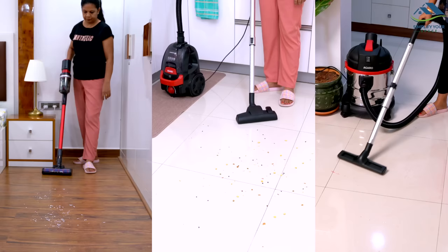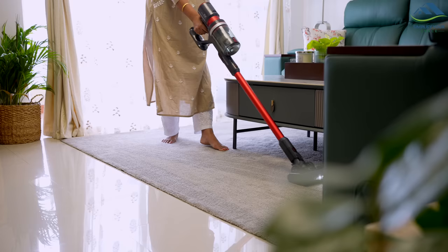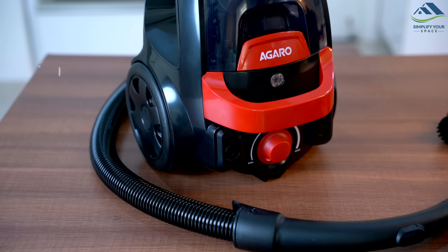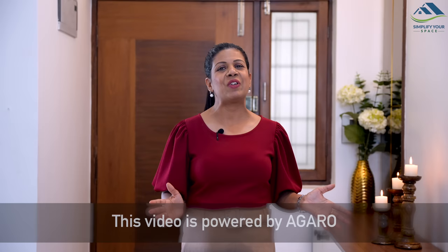Namaskar! Welcome back to your channel, Simplify Your Space. In this video, I will be showcasing three fantastic vacuum cleaners from Agaro that offer a range of unique features and performances. Whether you're looking for a powerful and versatile cleaner or one that's more budget-friendly, there is a vacuum for every need and preference. This video is powered by Agaro.